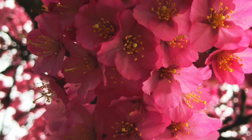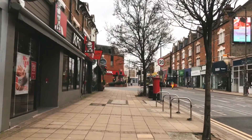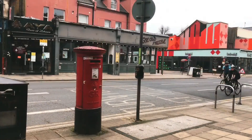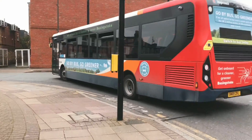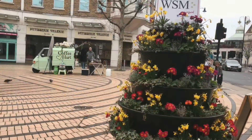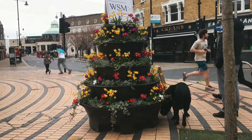This is Wimbledon. This is the Wimbledon station. There was a live station called the Macdonia Mall.